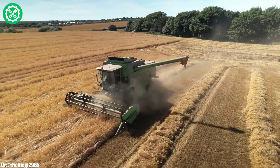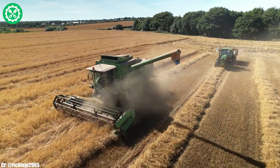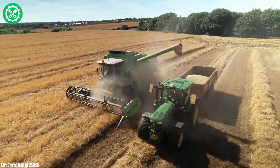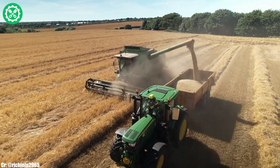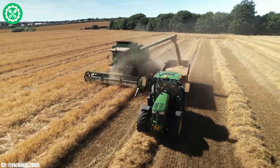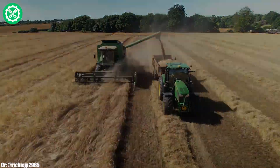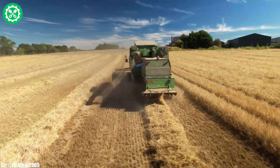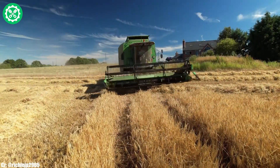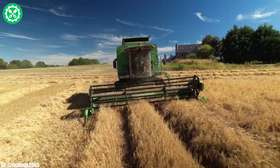With its intelligent cutting and threshing mechanisms, the Topliner 4080 offers reliable grain separation and high-quality harvesting. The spacious and operator-friendly cab integrates intuitive controls and advanced monitoring systems, providing a comfortable and efficient workspace. Known for its adaptability and cutting-edge technology, the Deutz FAHR Topliner 4080 is a preferred choice for farmers seeking high-performance solutions for large-scale harvesting operations, standing as a testament to Deutz FAHR's commitment to delivering top-tier machinery for modern agriculture.